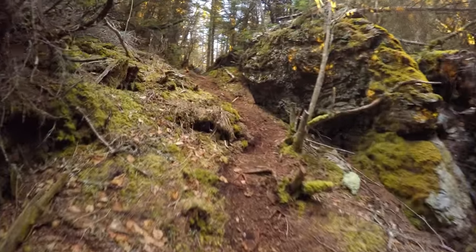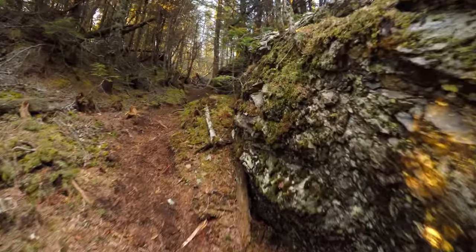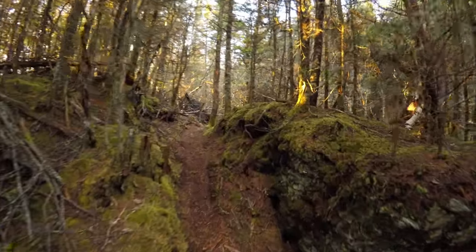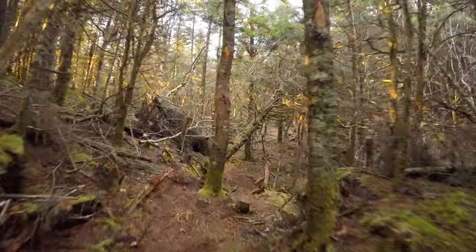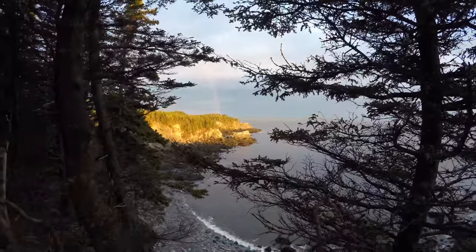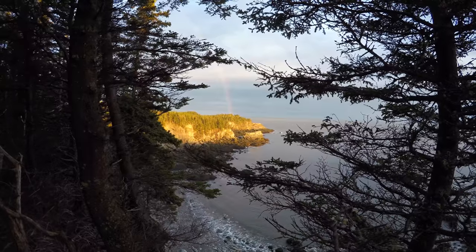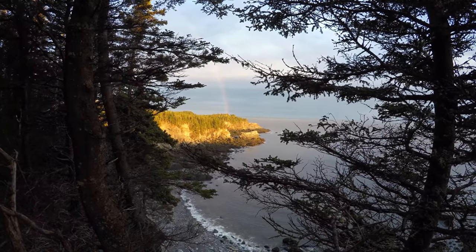Wow, that's pretty cool. I'm not sure how well you can see that, but there's a big rainbow over the rocky shoreline. Already an amazing spot, but to see that — wow, that is unreal.